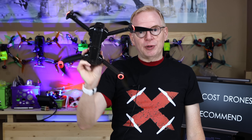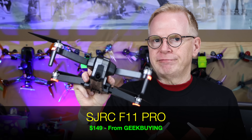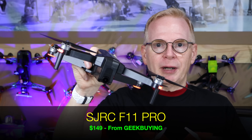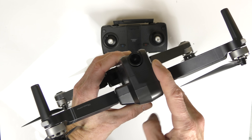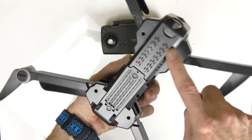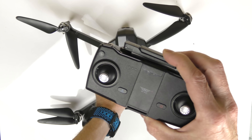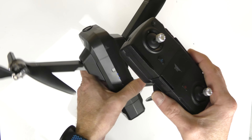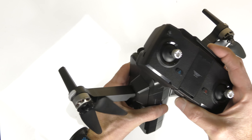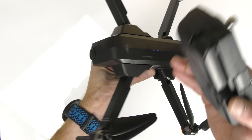Next is the SJRC F11 Pro, an upgrade to the very popular original F11, available from Geekbuying for about $149. Like many drones here, it's foldable with brushless motors, supports a microSD card, shoots 2K video, and flies for about 25 minutes. It has no sensors on the bottom and a fairly basic controller with indicator lights. The focus is on the camera at that price point. A cell phone with 802.11ac Wi-Fi is required.